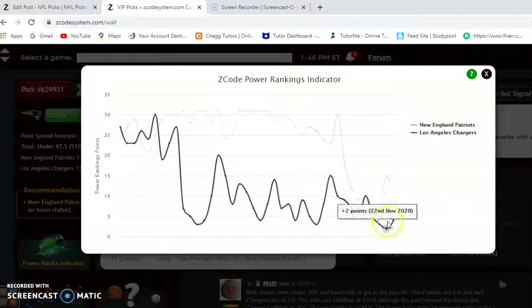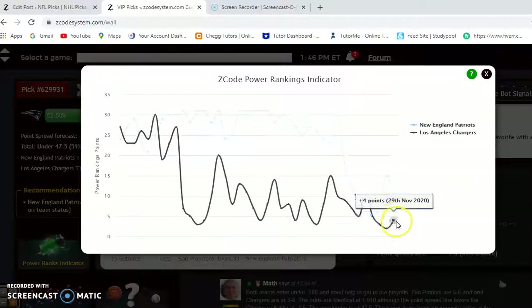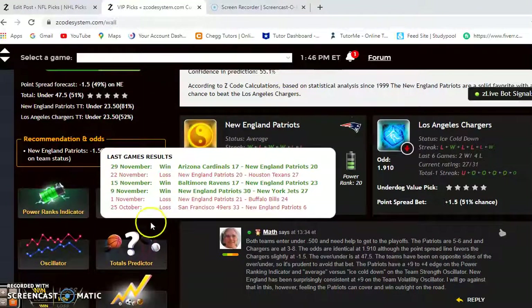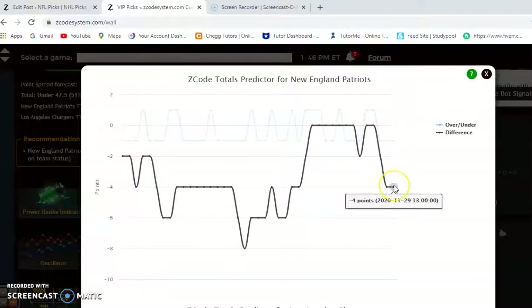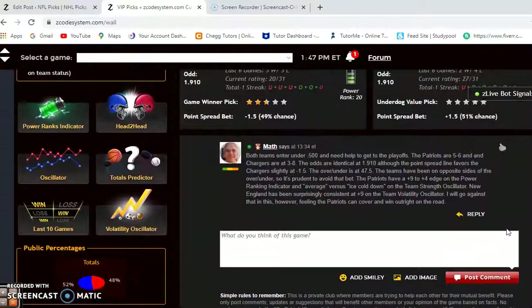Looking at the power ranking indicator, neither team is as high as expected given their season records. New England is at plus 9 — dropped from plus 15 just a week ago — and the Chargers are at plus 4. Considering the over-under, the Patriots are playing in games trending under the line while the Chargers are trending over the line. When it happens like that, I would avoid betting the over-under, and I would suggest that here.